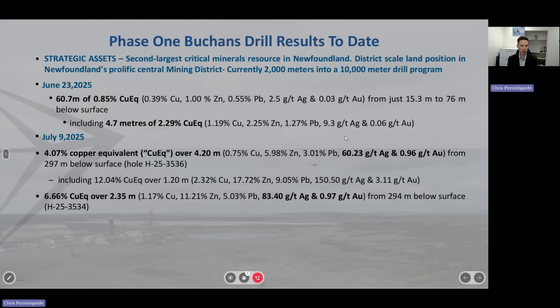So what we're seeing most critically here is there's a lot of precious metal grades at this new target, which we're calling Pump House. In another hole, there is 6% copper equivalent over 2 meters, and again, you're seeing great precious metals grades with 80 grams silver and almost 1 gram per tonne gold.